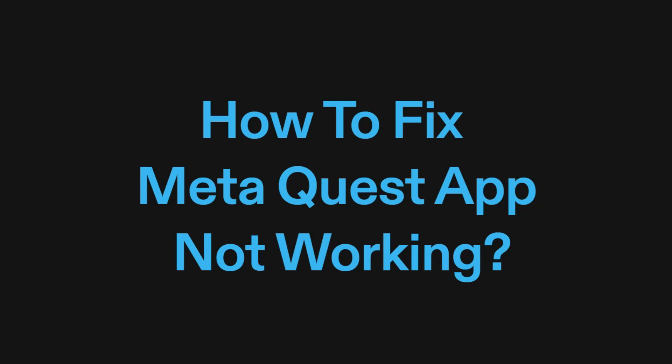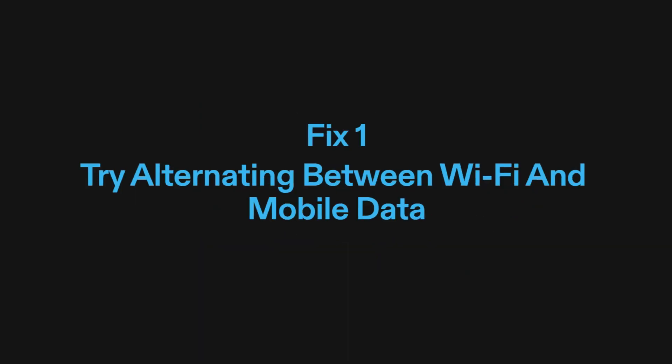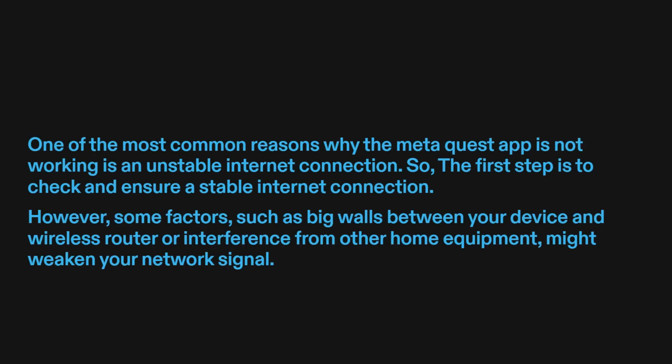How to fix MetaQuest app not working? Fix one: try alternating between Wi-Fi and mobile data. One of the most common reasons why the MetaQuest app is not working is an unstable internet connection. The first step is to check and ensure a stable internet connection.